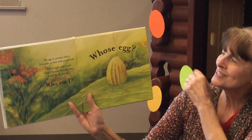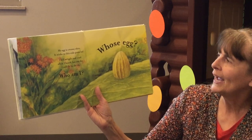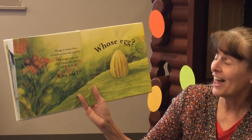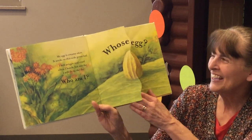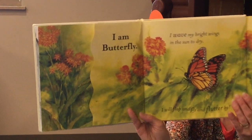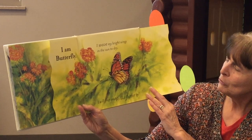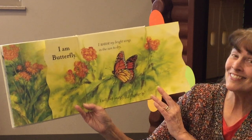Whose egg? My egg is creamy white. It sticks to this wide green leaf. I will wiggle and crawl when I hatch. But one day I will fly in the sky. Who am I? I am Butterfly. And I wave my bright wings in the sun to dry. I will flap and fly and flutter by. Isn't that beautiful.